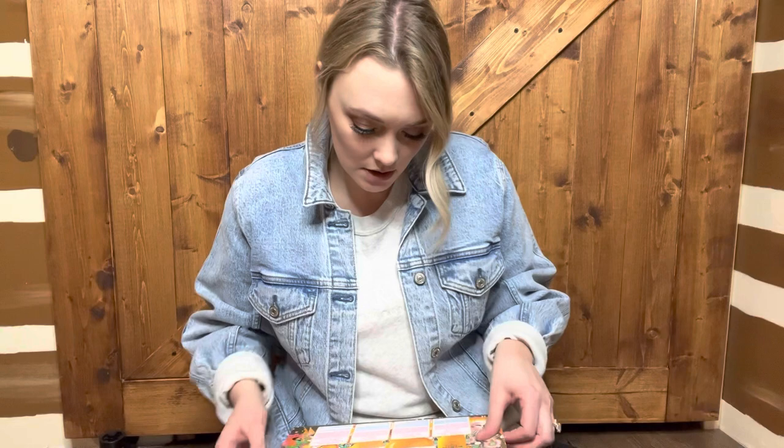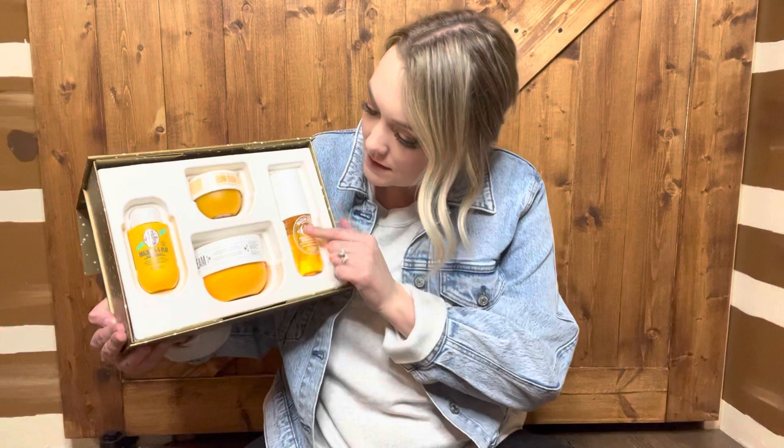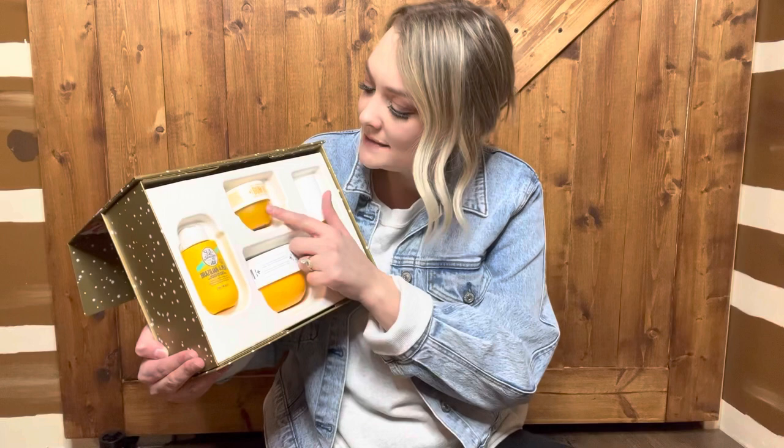Let's look at the sizes. I'm pretty sure the only things that are full size are the spray and the Bum Bum cream, so those two products. I've had the shower gel before but I'm very excited to try the body scrub — very very excited. I think I'm gonna put this in my car.